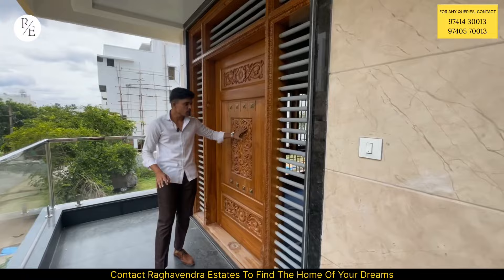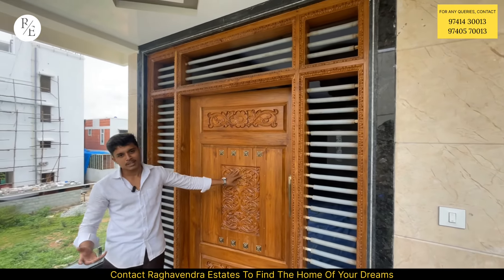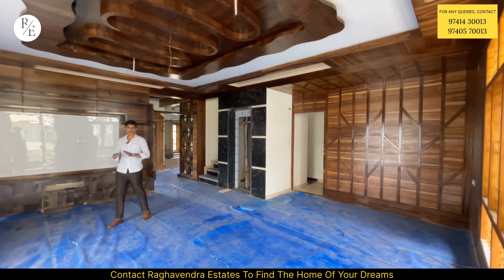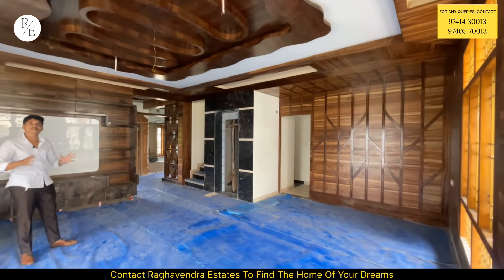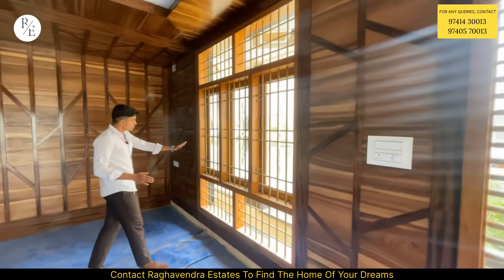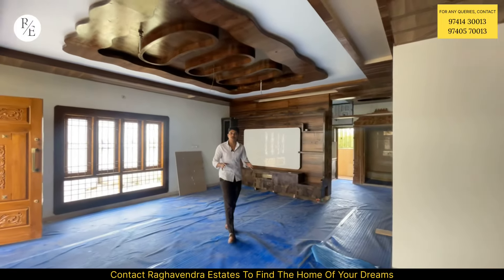If you want to look at the main door, you will be able to see the beautiful carvings and windows. Even though it is a small property, you will be able to look at the spacious living hall. You will be able to see the unique concept of woodwork, beautiful woodwork, and beautiful doors and windows.